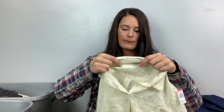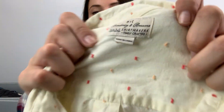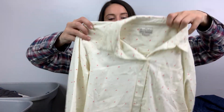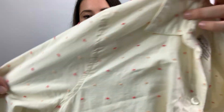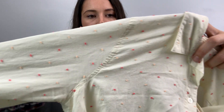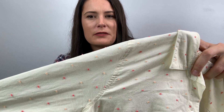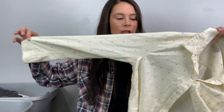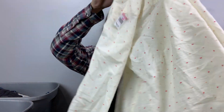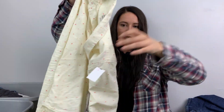This is the first time I found this brand — it's Broadway & Broome, and if I remember right it's like a Madewell J.Crew deal. It's ivory and it's got like a Swiss dot type pattern. It's a size medium.